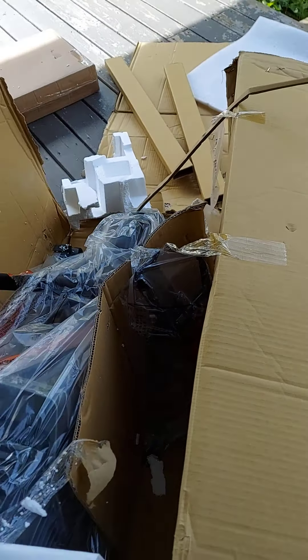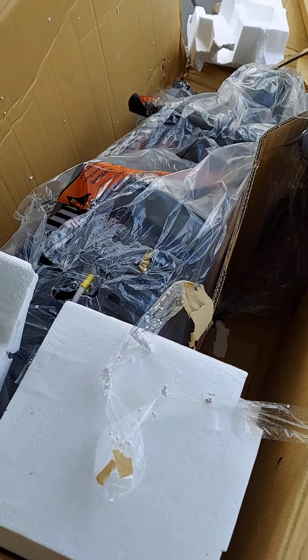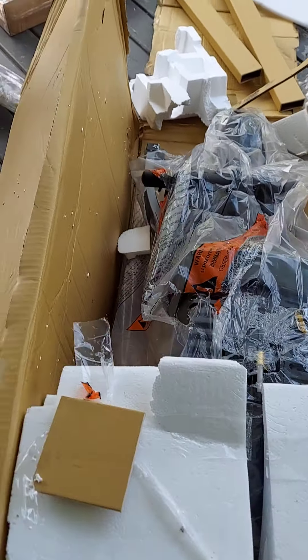I guess you've got to pull it out. That's the seat. It's the box itself. It's been a pretty rough journey.